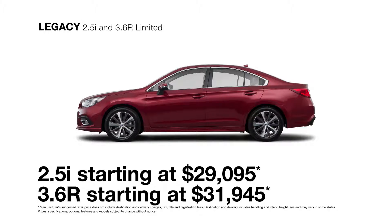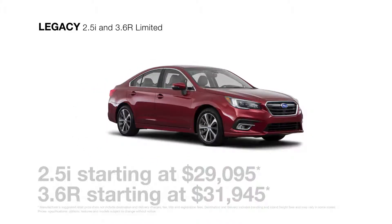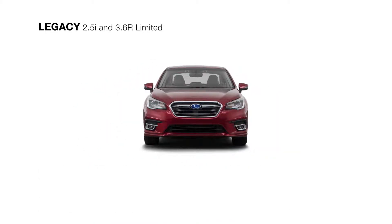Best equipped for the long haul, the 2018 Subaru Legacy Limited includes all the features of the Legacy Premium trim and offers two Subaru Boxer engine choices to inspire your drive.